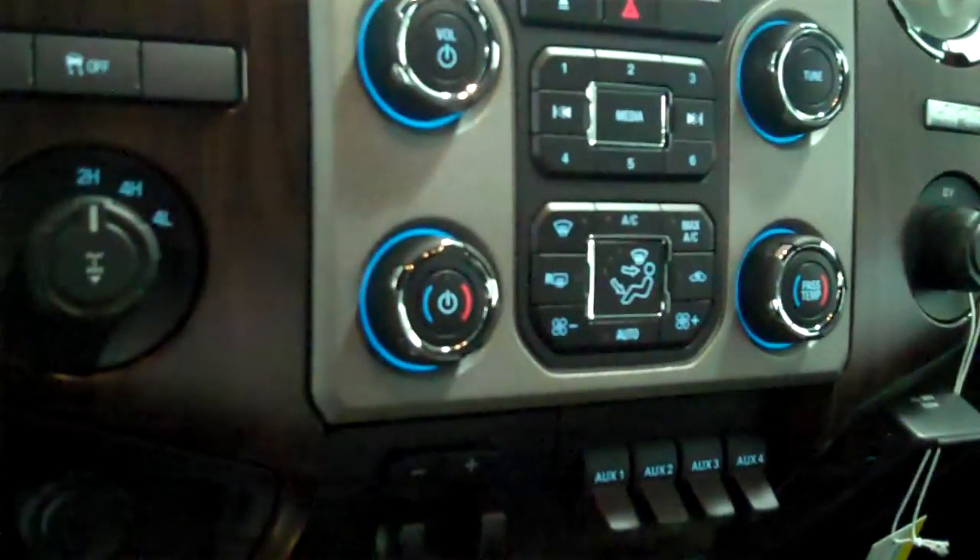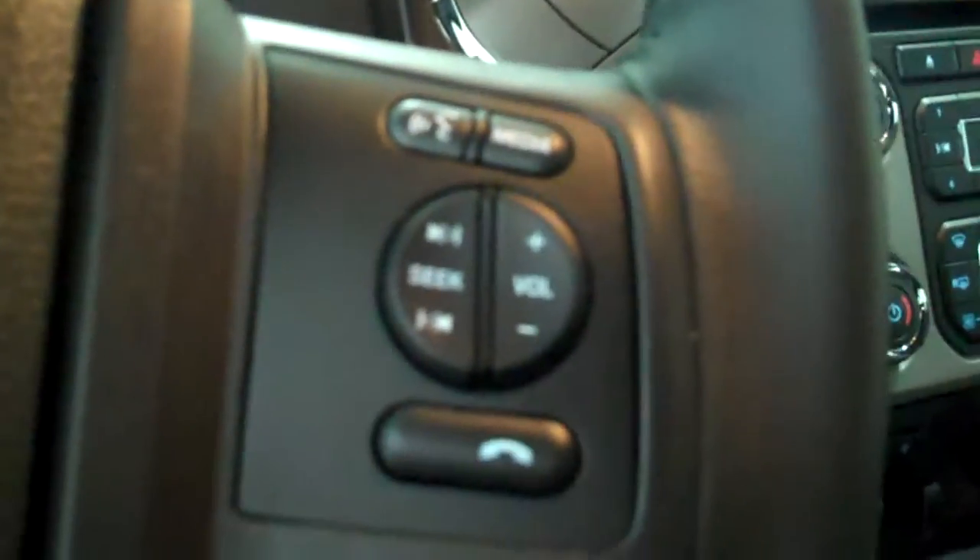It has both heated and air conditioned seats, has volume control for the radio on the steering wheel, has cruise control, has power windows, power door locks, power mirrors, has power seats on both sides, and has memory seats on the driver's side. This is a five passenger vehicle.